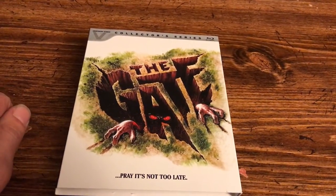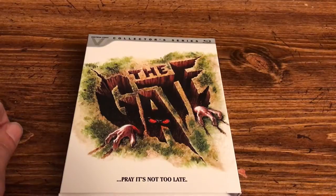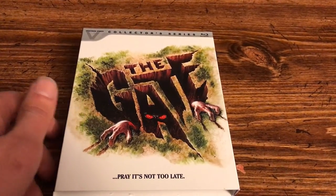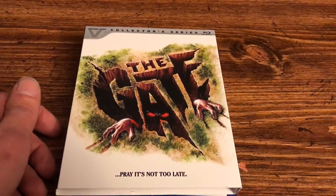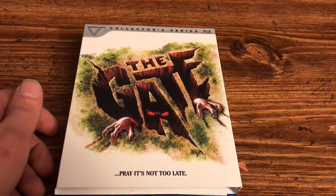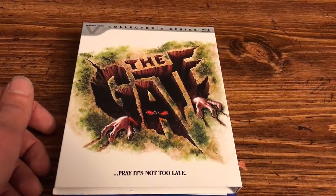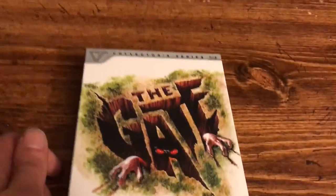Hey, what's up everybody, welcome back to Reject Films. Back here with an unboxing for you guys, and this is for the newest Vestron Video release from Lionsgate that just came out today — was it February 28th?